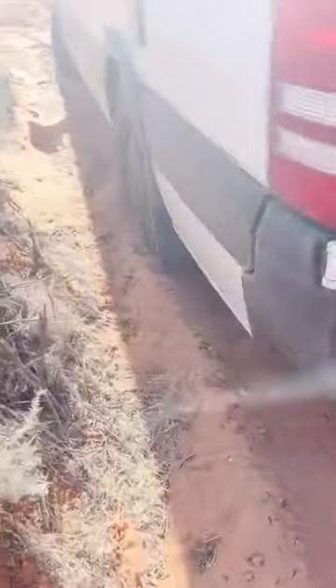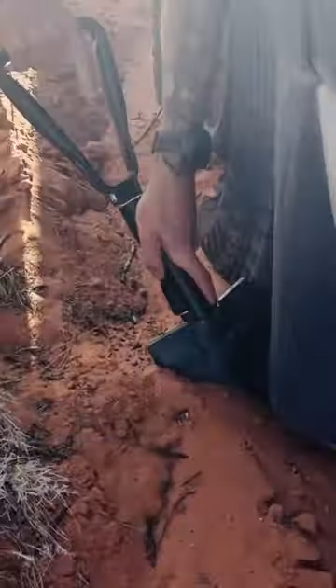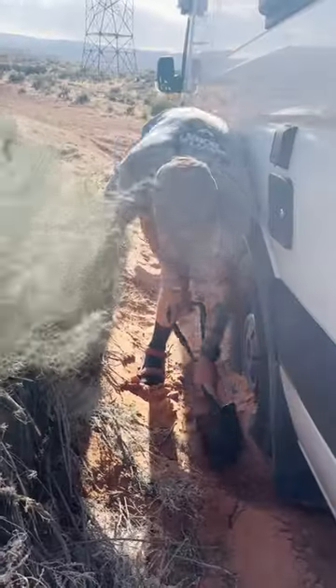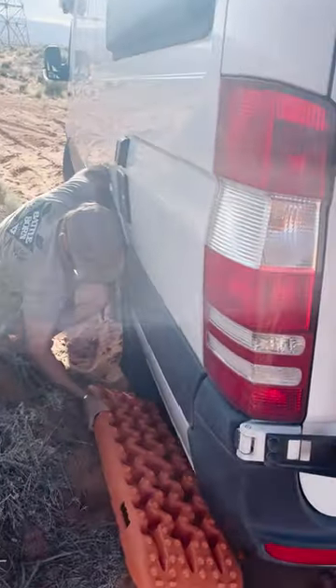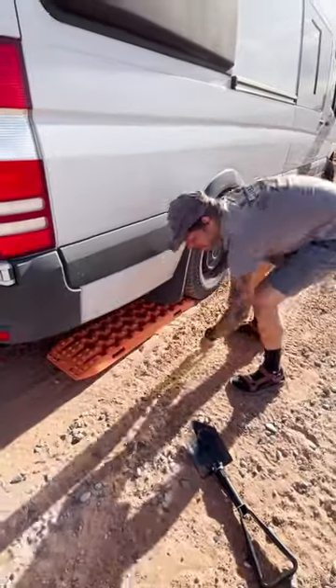Notice how buried our tires are. It's helpful to keep a compact shovel with you because digging your tires out is step one for a successful escape. Place your tracks behind and slightly underneath of the proper tires, depending on whether you're front-wheel drive or rear-wheel drive.